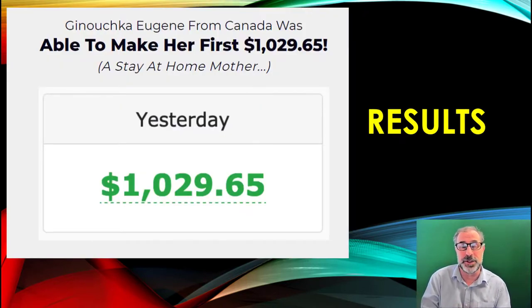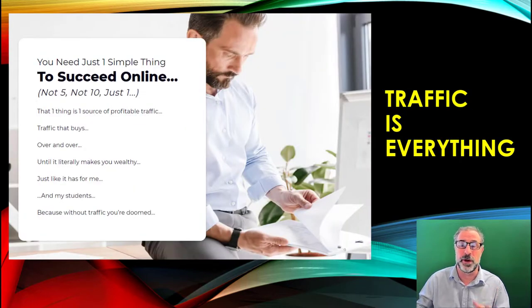Look at this stay-at-home mom — this was something I was sent which is absolutely fantastic — making over a thousand dollars in a day using Crown because it gives you phenomenal buyer traffic.